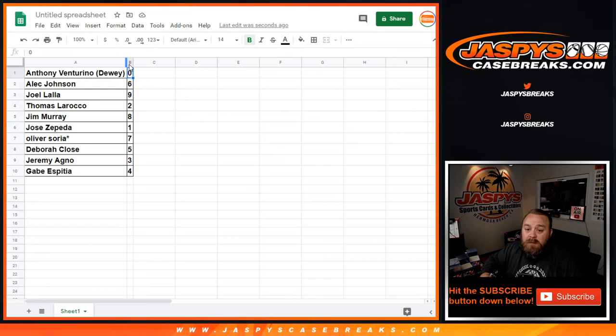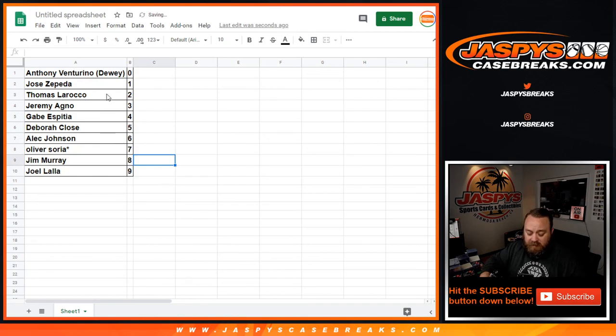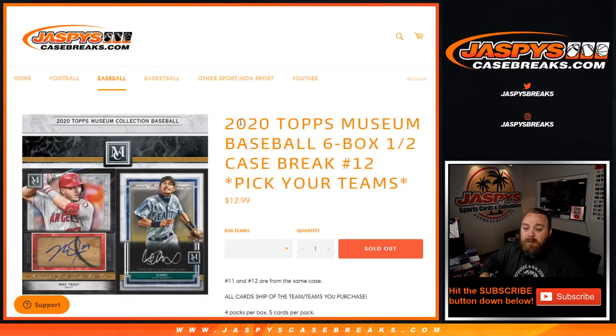Let's go ahead and sort this by number — and that's how it's stacked up. After this is going to be the break: 2020 Topps Museum Collection Baseball, six-box half case break, pick your team, number 12. I'm Sean with jaspyscasebreaks.com and we'll see you on the next video for that break.